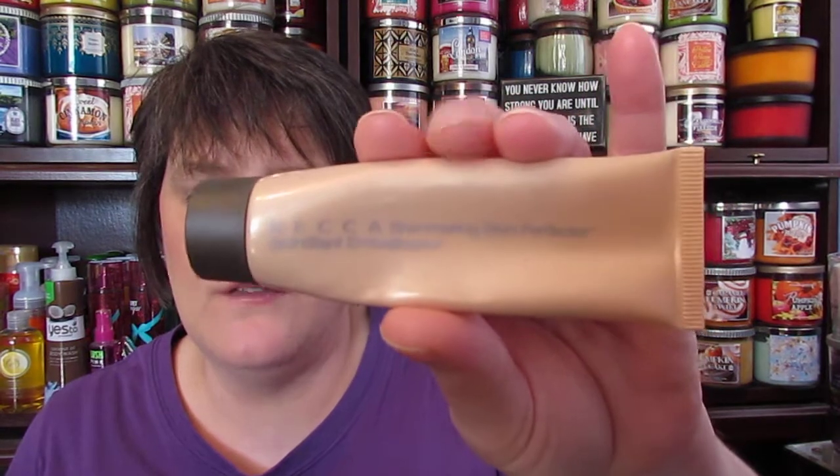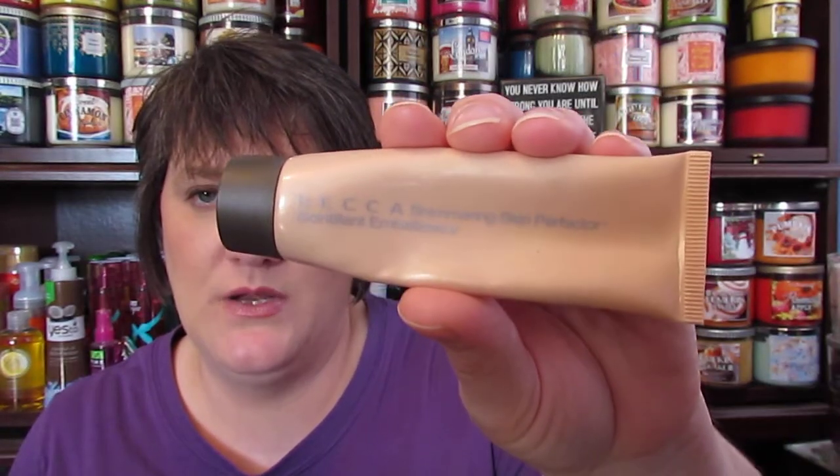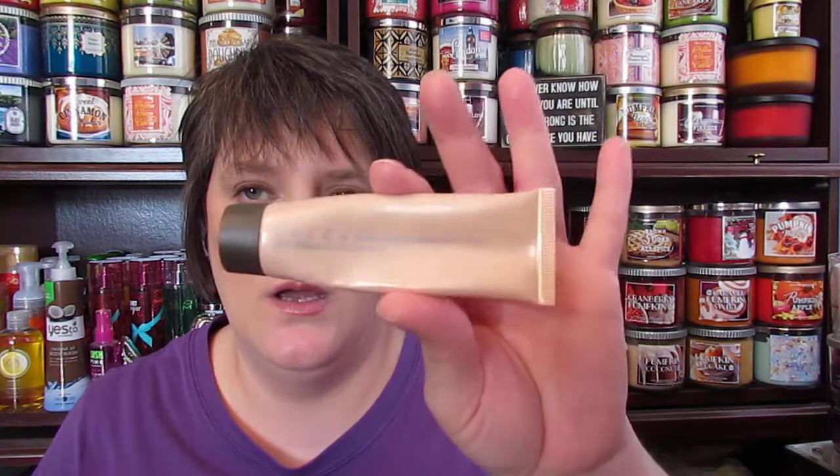The third thing that I finished this month is the Becca Shimmering Skin Perfector in Opal, and I finally finished this up. I started putting it in with my other foundation — I think it's my Mary Kay that I've got in there right now — and I was using it with my CoverGirl as well. I finally got this used up, so that is exciting. Those are the three I've used up for the month.